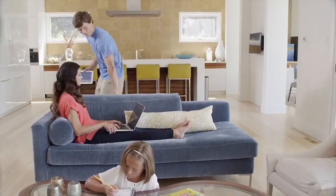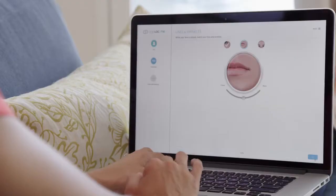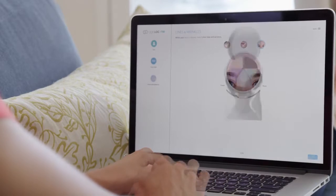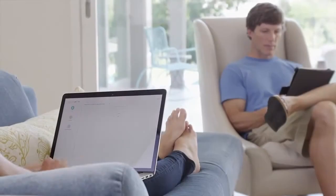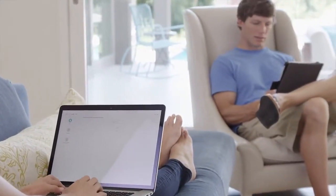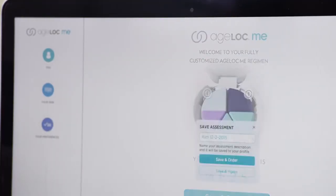They'll help you determine your skincare needs and will provide a reference for your Age Lock Me skin assessment. On day 14, you're ready to take the assessment and customize your products. Tell us about you, your skin, and your preferences — at the end you'll receive your personal skincare code. Out of all the possible combinations, we'll use it to create a regimen just for you.